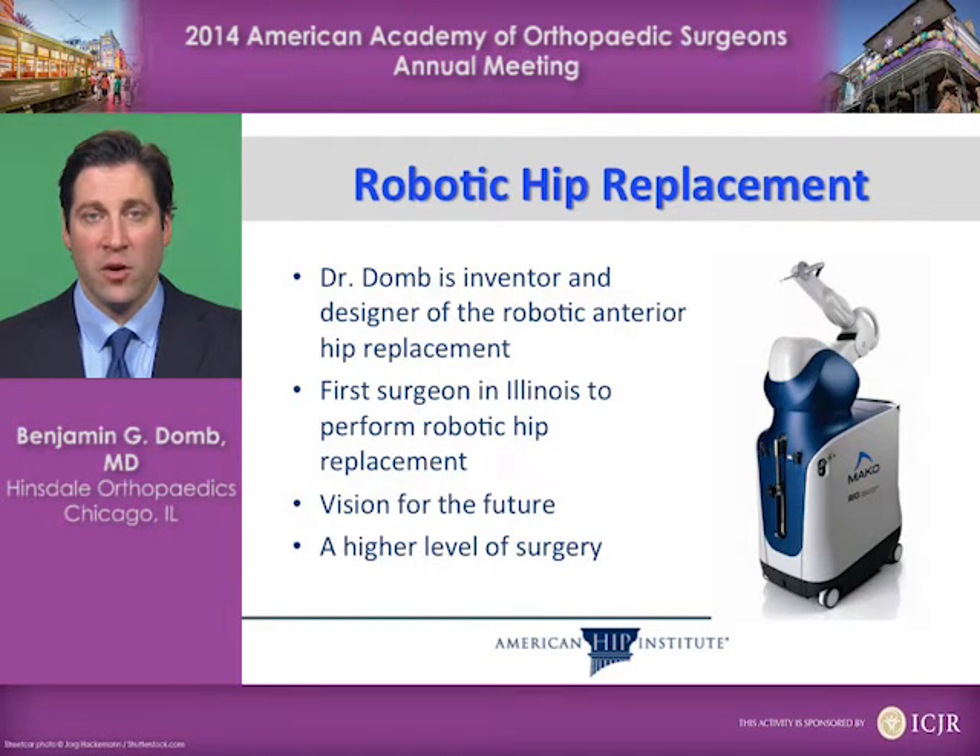The goal, of course, is to have a vision for the future and to advance the surgery that we are performing to a higher level with the use of robotics and minimally invasive surgery.